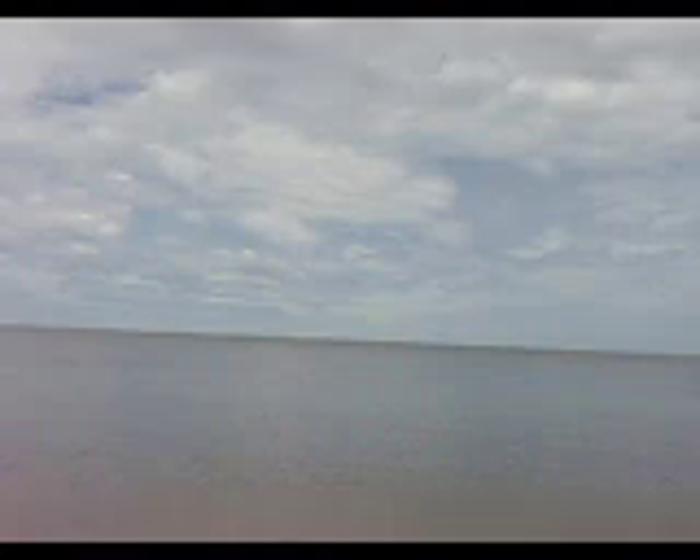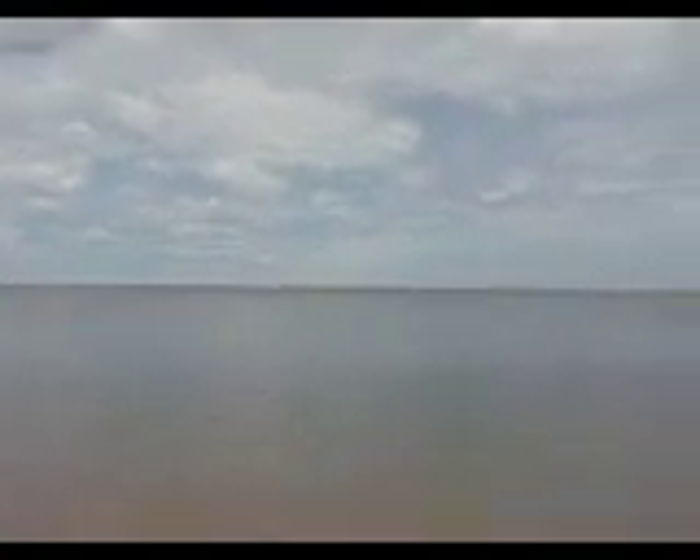There it comes. Wow. I'm going to try to keep up with the waves now.